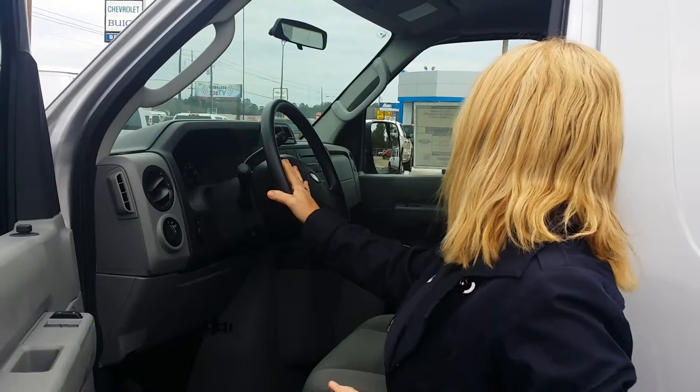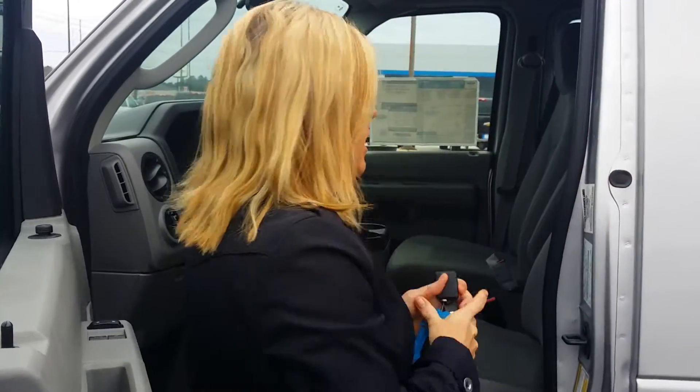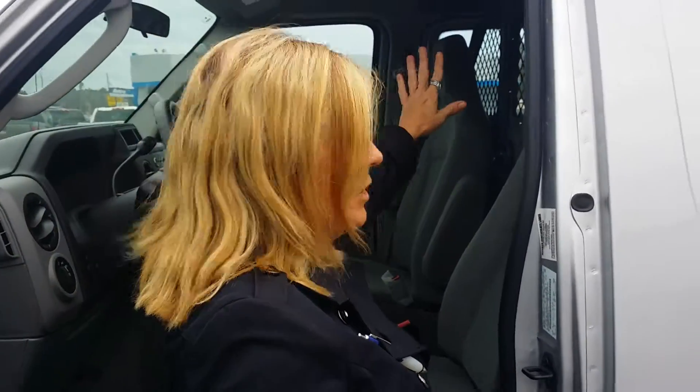This vehicle has 34.6 miles on it right now, and it's got cruise control. It's got a CD player, AM/FM stereo. Alex, if you'll just shoot in here so he can see that.